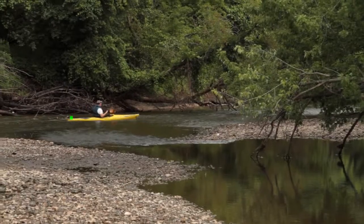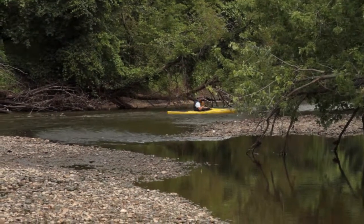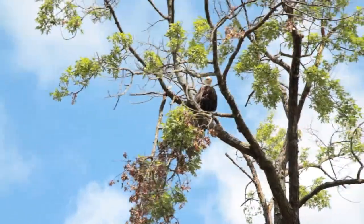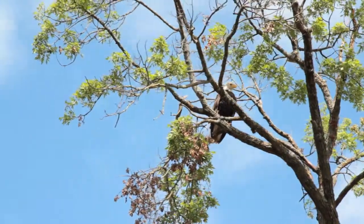That section is probably the best just for views, and you do actually see some decent wildlife as far as bald eagles and miscellaneous. Every once in a while you see a deer, but probably the bald eagle is the most common thing you'll see. That's probably my favorite section.